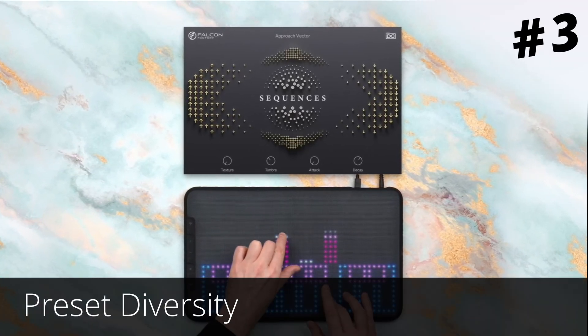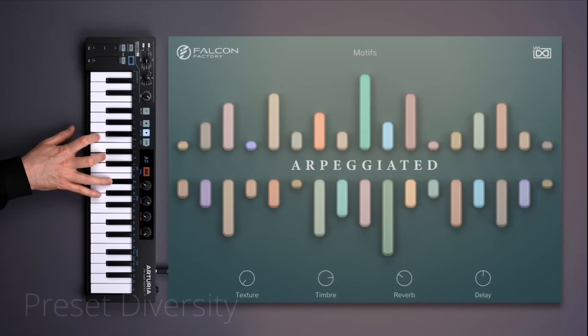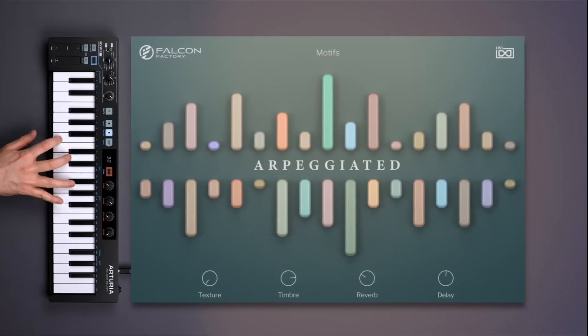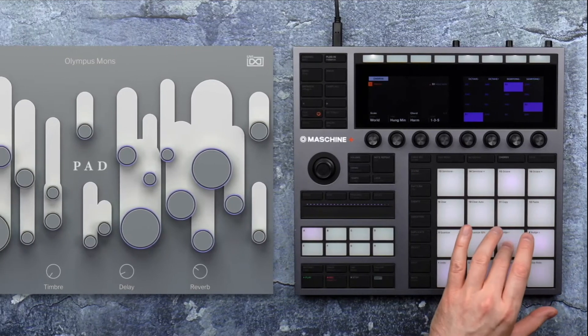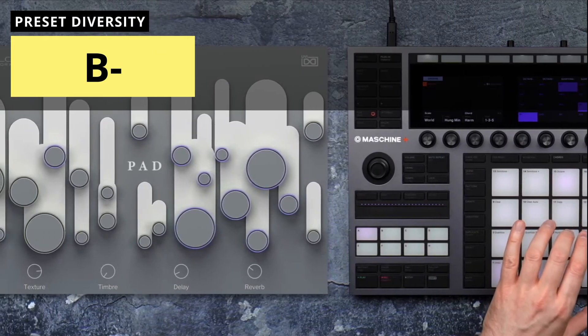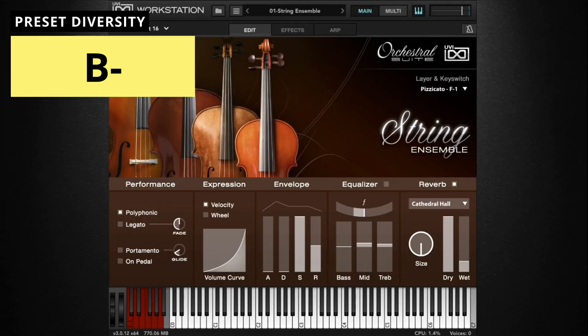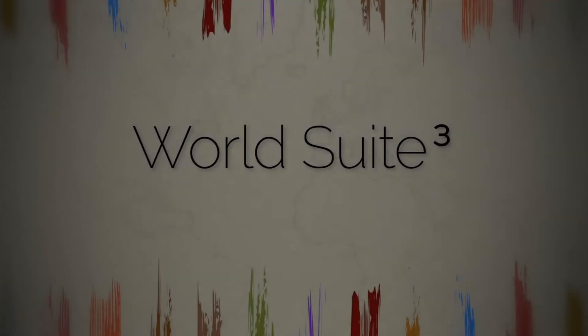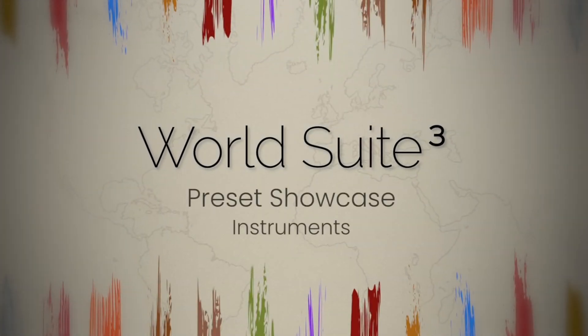Lastly, we could rank preset diversity — meaning, does the library cover many different types of instruments, like drums, guitars, orchestral instruments, etc. Here, I would rate Falcon a B-. Most of the sounds are electronic or synth sounds, so if you are looking for orchestral or world instruments, you need to pick up one of these, because there's not much in the base library.